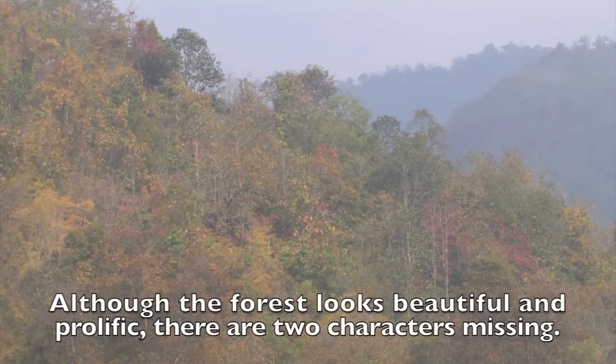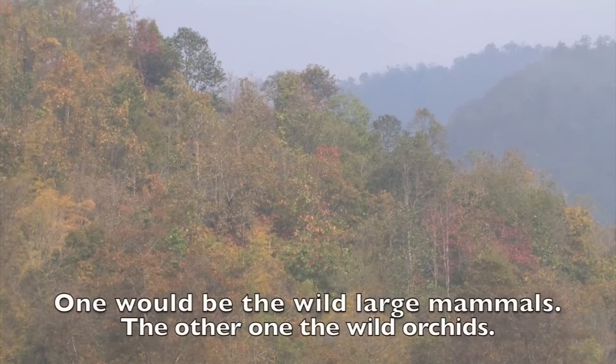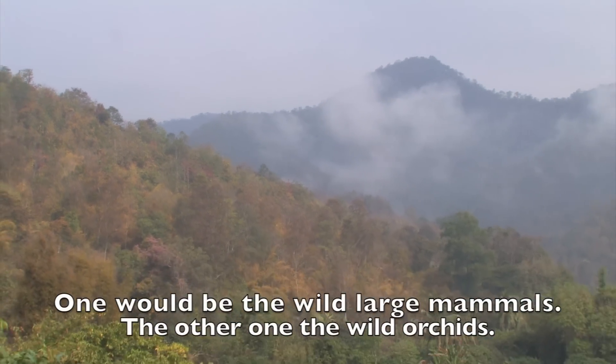There are two characters missing. One would be the wild large mammals. The other one would be the wild orchids.